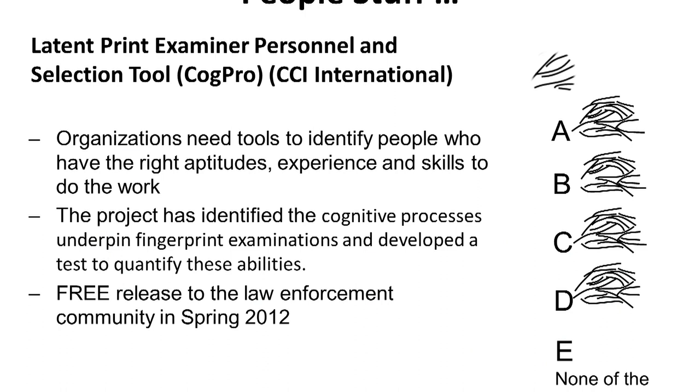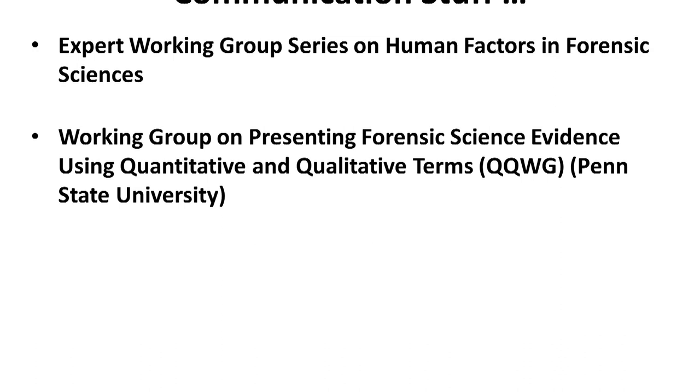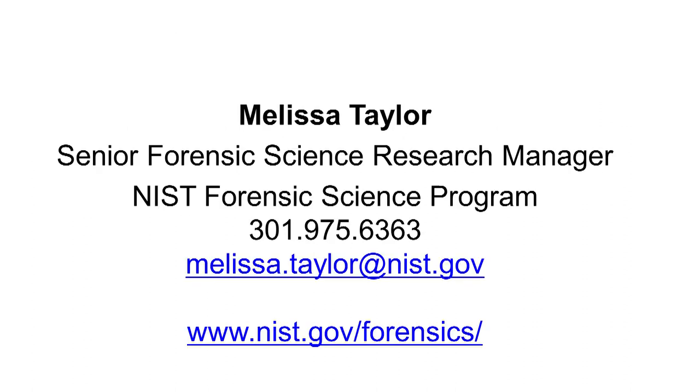We've also looked into creating tests for personnel selection, particularly for latent print examiners. On the communication side, the expert working group series on human factors spends a lot of time talking about reporting and testimony and how best to communicate results. We also partnered with Penn State and NIJ to put together a working group on presenting forensic science evidence using quantitative and qualitative terms.